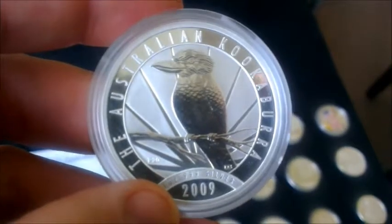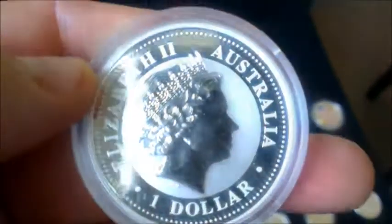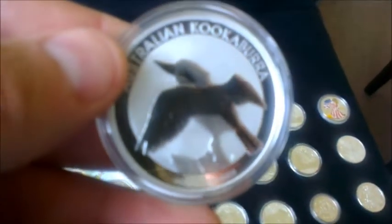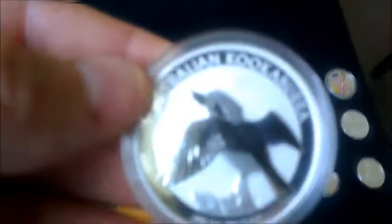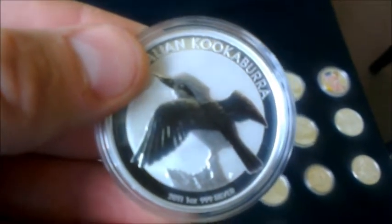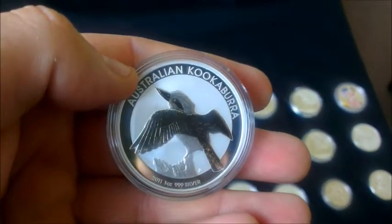A few recent pickups: this is a 2009 coin I got off eBay cheaply — it was one of those auctions where no one was really that interested, so I picked it up really cheaply. A nice little coin. And a little birthday present from mum and dad — a 2011 Kookaburra. My local shop is doing these almost at spot value plus VAT, so I picked up two for my birthday. I don't think they're the prettiest Kookaburra design, the 2011s, but for the money they're great value.